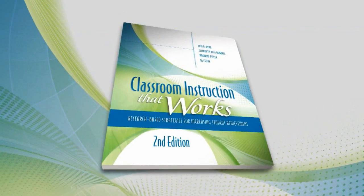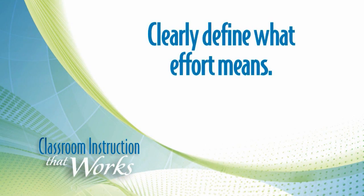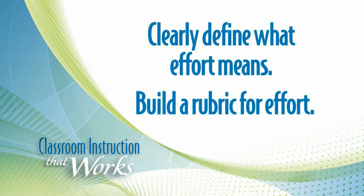The reality is telling kids you're not working hard enough, you need to apply yourself, really doesn't give them a clue on what specifically they need to do to put in the type of effort they're going to need to be successful. What we recommend in Classroom Instruction That Works, Second Edition, is to clearly define what effort means — build a rubric for effort. In my class, when we're talking about a particular learning activity, I define effort as this, this, and this.